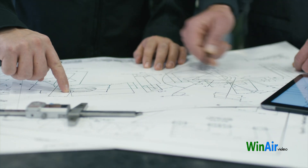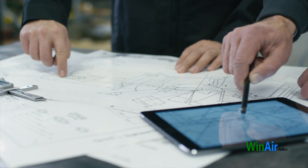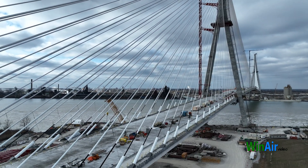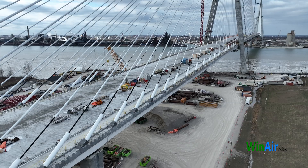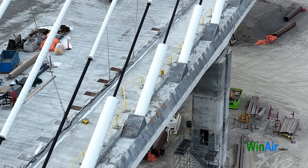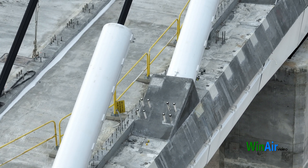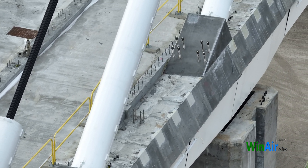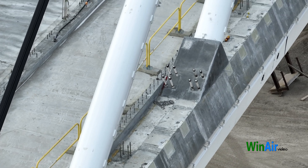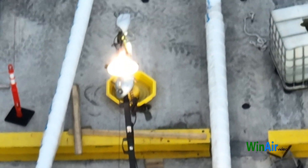Before any cables go up, engineers create detailed plans. They calculate how much weight the cables need to support and where they should be placed — every little detail matters. Next, they need to set anchor points, solid structures that will hold the cables securely in place. It's like making sure you have a firm grip on the rope before you start climbing. Once the anchor points are in place, the actual cables are installed. Here's a breakdown of the key steps.